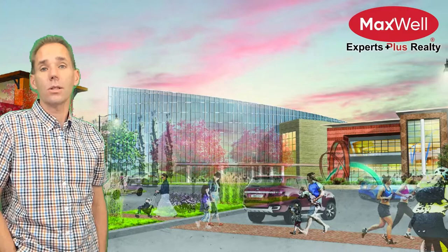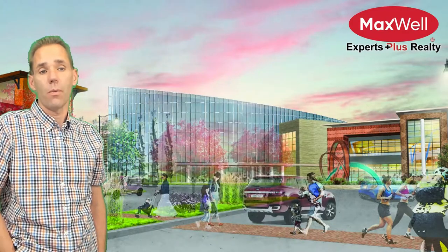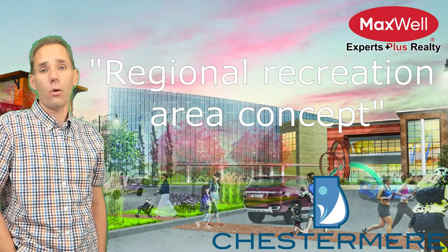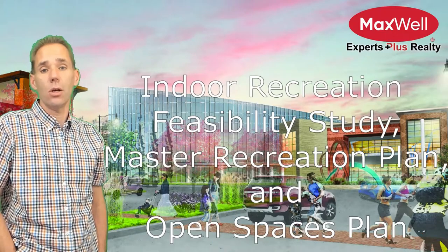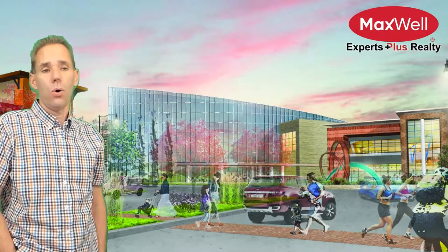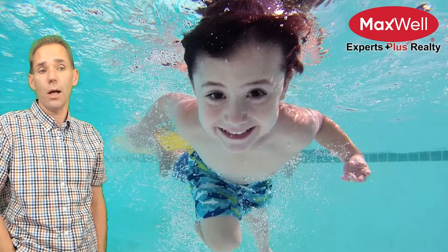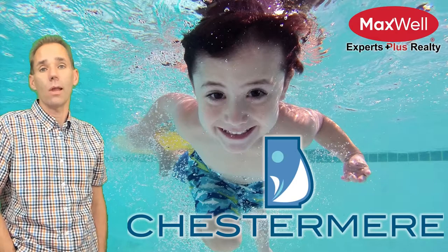And the new rec centre, next to the high school site, is one on which I don't have too much to share. It's only referred to in all of the documents as Regional Recreation Area Concept, which is to be guided by Chestermere's Indoor Recreation Feasibility Study, Master Recreation Plan, and Open Spaces Plan — which has yet to be completed. Another arena? Swimming pool? Something else? Get involved and tell City Council what you think we need.